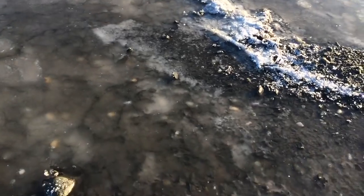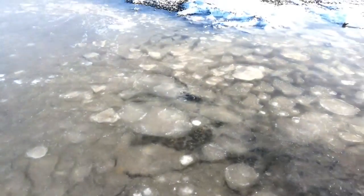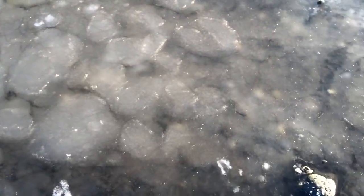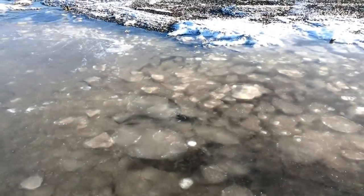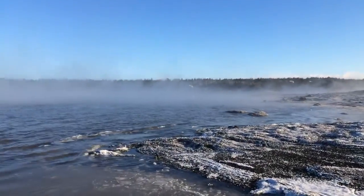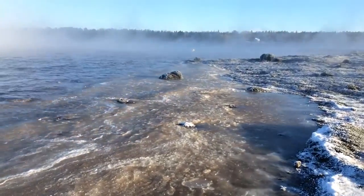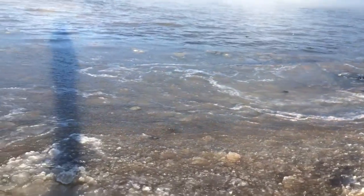Here you can see the tide rolling in. The salt water is freezing as it washes ashore. Watch the tide rolling in right in the thick of the sea smoke. Here you can see some more salt water slush forming as the waves come in.